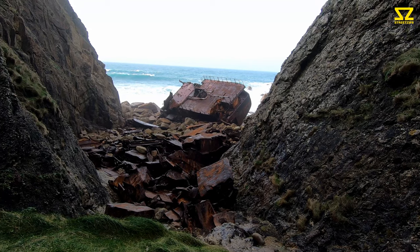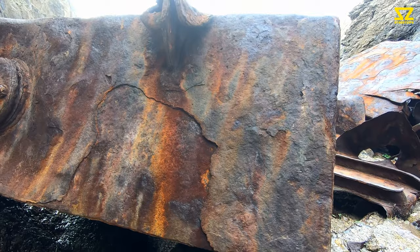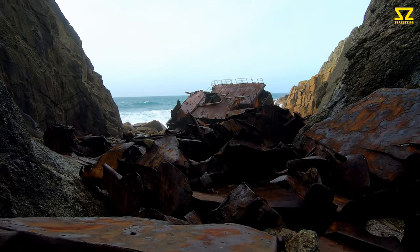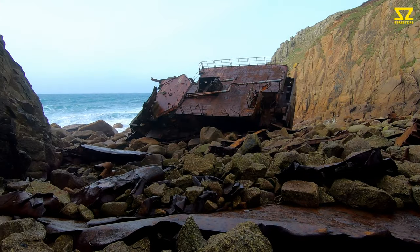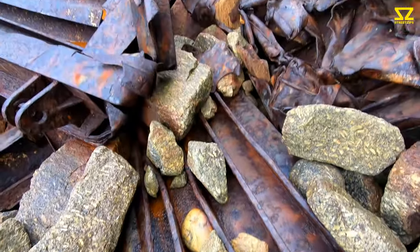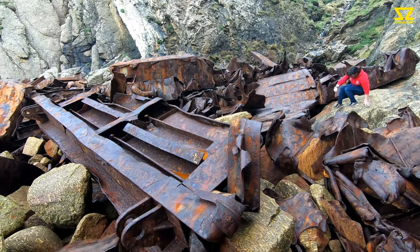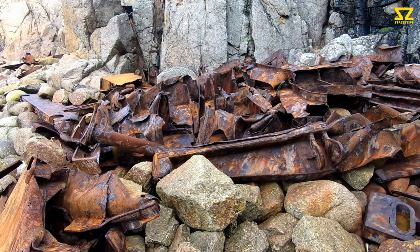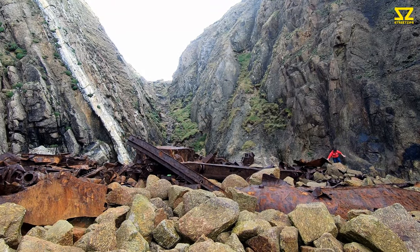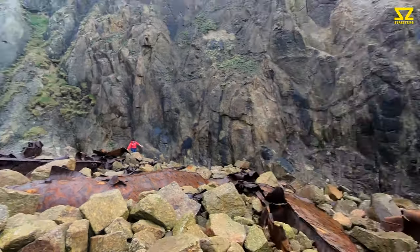Nearly there, guys. There's so much spray in the air today, it's crazy. These waves are monsters. So ever closer to this wreck — the metal under your feet, it all moves, and all the rocks move as well, so you have to be cautious. It's like carnage here. This is a pretty big site; it doesn't look big from the top of the cliff, but there's quite a bit of stuff down here to explore.